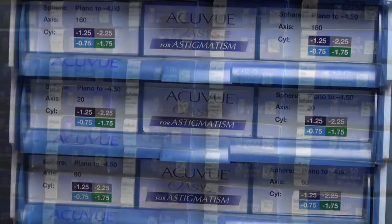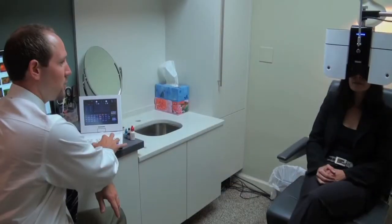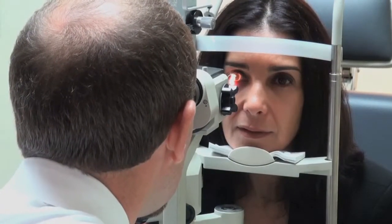Contact lenses, absolutely. You've got your standard single vision, multifocal ones. We take almost most of your vision and medical insurances, including Medicare, VSP, comp benefits, and pretty much all of the popular ones out there.